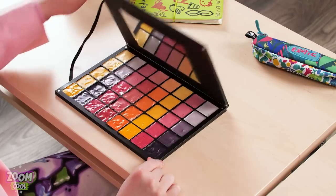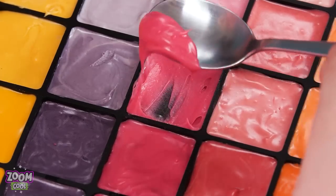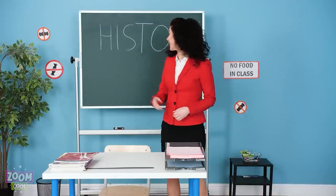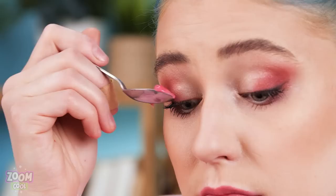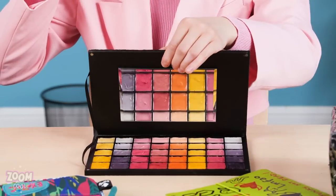My precious palette! Look what I've got! Cool! Watch this! See? Yummy! Why would you eat that? Come on, try it! Welcome to history class! Just doing my makeup! It's an eyeshadow palette!